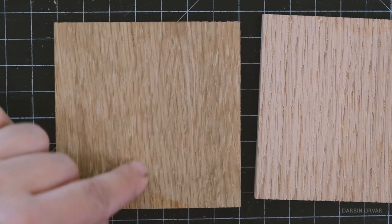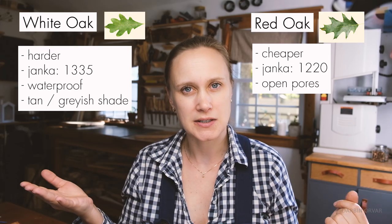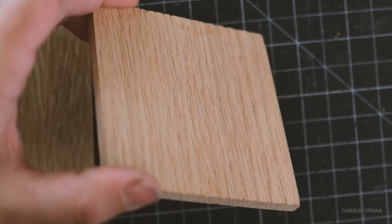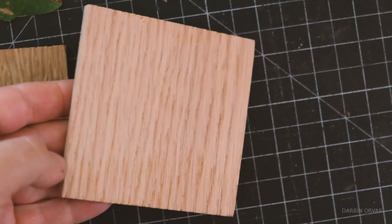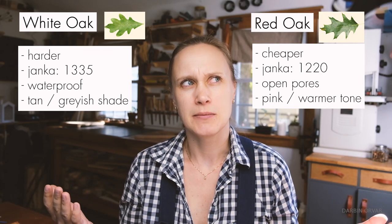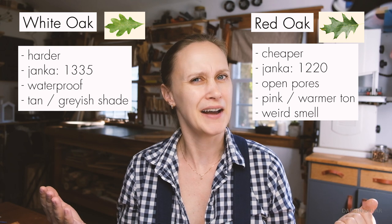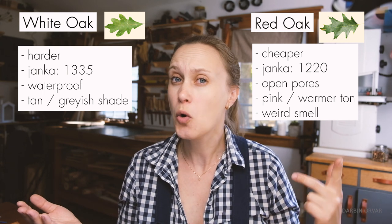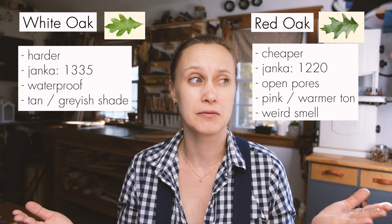White oak has a slightly different color tone — a little bit more tan, grayish I would say — whereas red oak has a bit more of a salmon-ish undertone going towards yellow when finished. And the smell: sometimes when working with red oak it has a really weird smell, not a great smell. I've never experienced that with white oak, though — only occasionally with red oak.